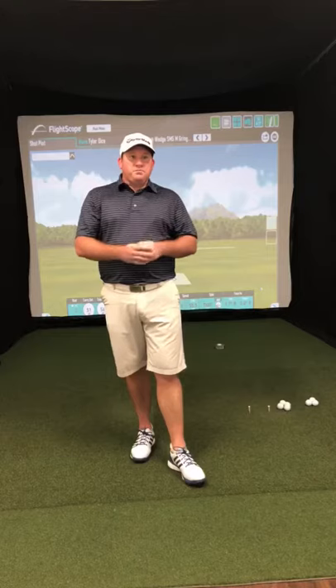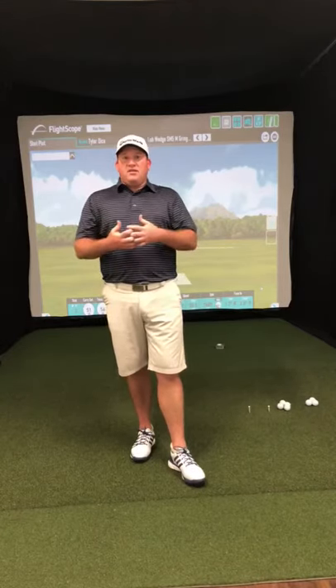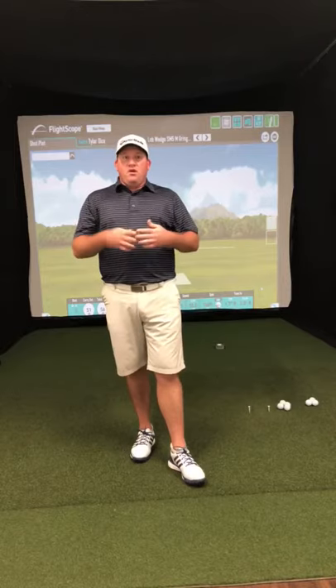Moving on, let's talk about the BMW and Tiger Woods. The BMW Championship is at Aronimink — it's an awesome golf course, really cool. They have wide fairways, and if you're noticing, a lot of guys that tend to spray the ball a little bit are doing a little bit better this week because the fairways are a lot more forgiving.